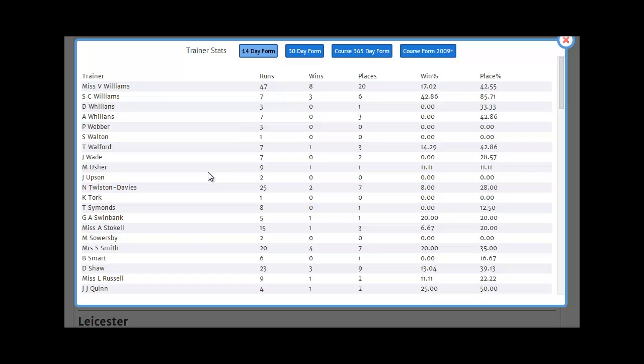Indeed, if we look at his 14-day form, right down at the bottom here, we can see he's only run 4 horses in the last 2 weeks. One of them won, another one was placed, so 2 were placed for a 25% win rate and a 50% place rate, which pretty much exactly replicates his overall form at Wetherby. And those are the trainer stats reports. In the next video, I'll show you the horse, jockey and trainer tracker, and that's a tool I think you're going to love.